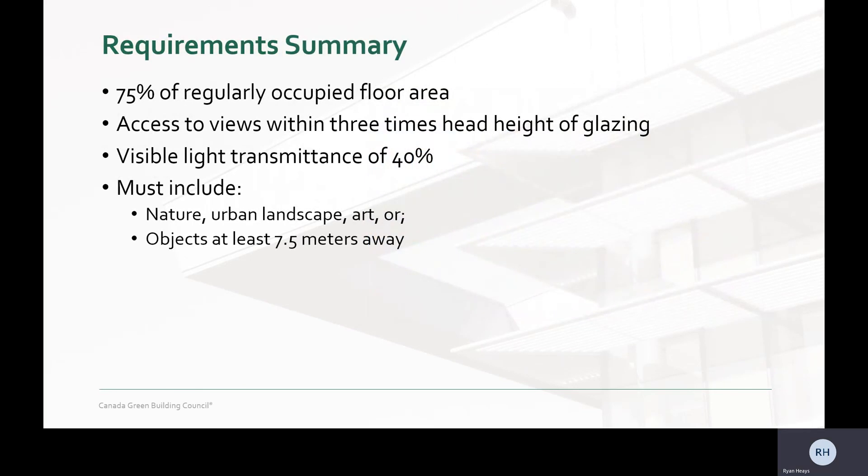Here you can see the four requirements for the Quality Views credit in version 4. We believe that these simplified requirements provide more clarity and allow for more projects to achieve the Quality Views credit. This in turn gives more building occupants engaging connections to the natural outdoor environment for moments of respite and overall greater satisfaction, productivity, and wellness.